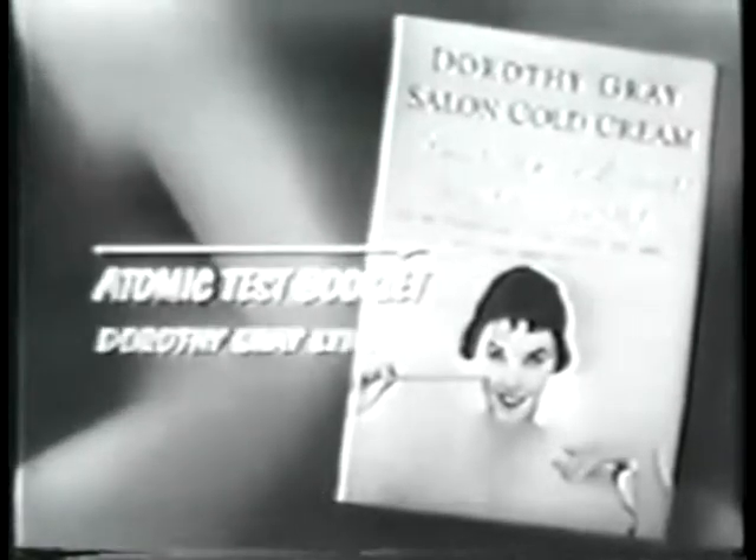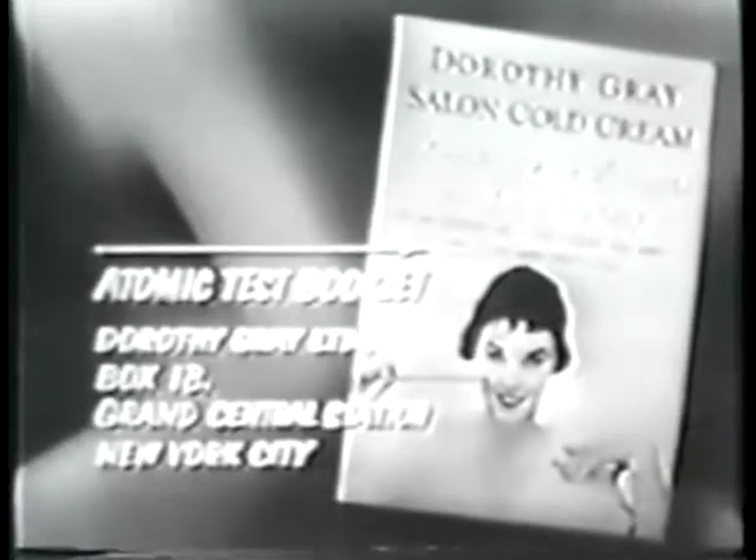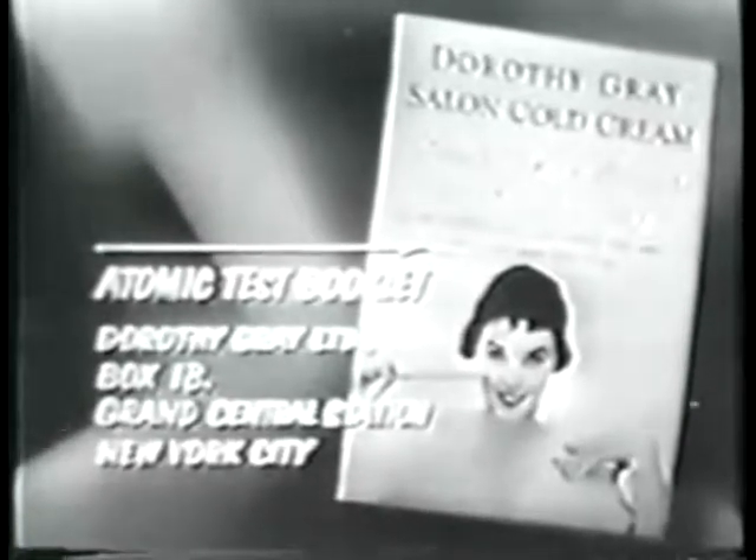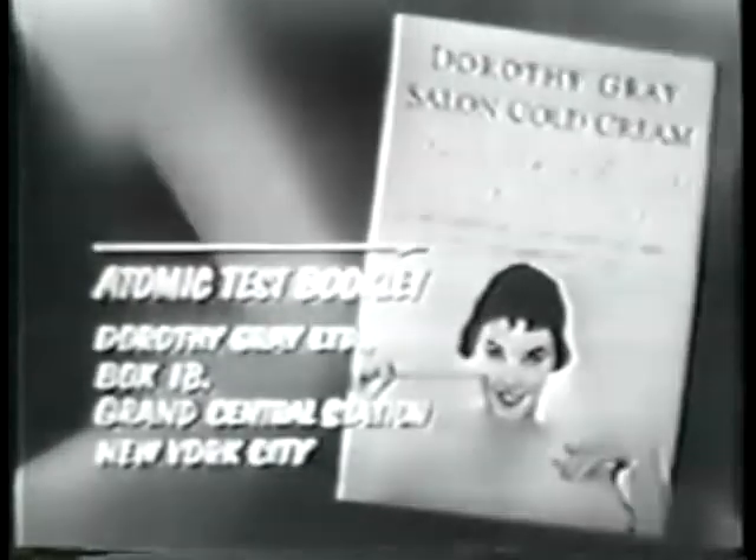For particulars of this Geiger counter story, write for this test booklet. To Dorothy Gray Limited, Box 18, Grand Central Station, New York City.